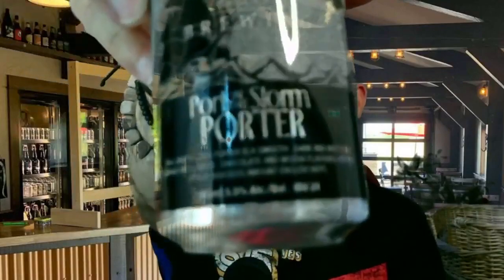I'm Ross, and this is a beer. But this is the Port in the Storm Porter, which is a 5.5% porter, which is a dark ale.